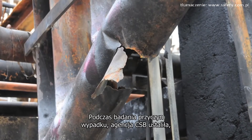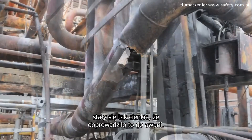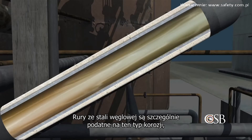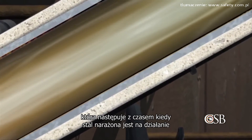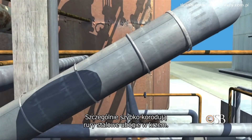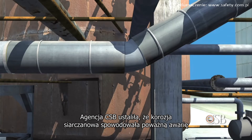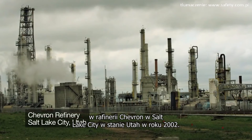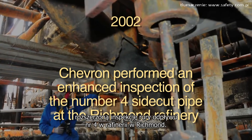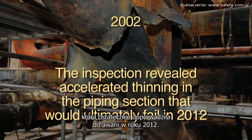During its investigation, the CSB determined that the carbon steel pipe installed in 1976 had thinned to the point of failure from an effect known as sulfidation corrosion. Carbon steel piping is particularly susceptible to this type of corrosion, which occurs over time when the steel is exposed to sulfur-containing hydrocarbons at high temperatures. Steel piping that happens to be low in the element silicon corrodes especially quickly. The CSB learned that sulfidation corrosion had caused a major failure at Chevron's refinery in Salt Lake City, Utah, in 2002. Chevron then performed an enhanced inspection of the No. 4 side cut pipe at the Richmond refinery, which revealed accelerated thinning in the piping section that would ultimately fail in 2012.